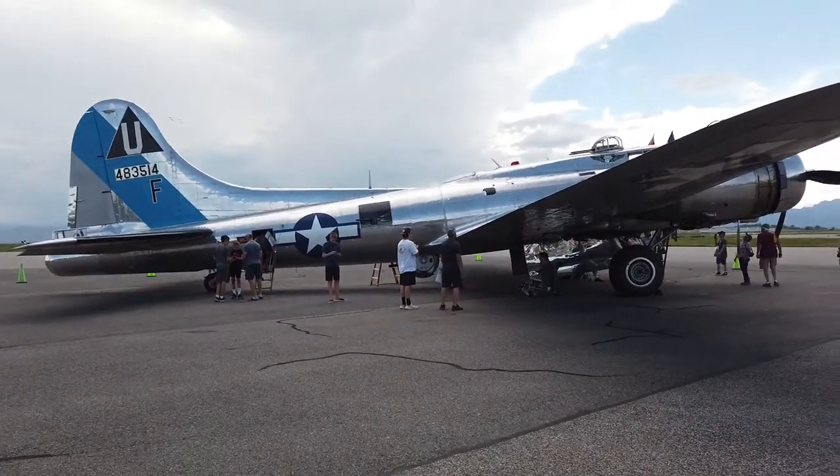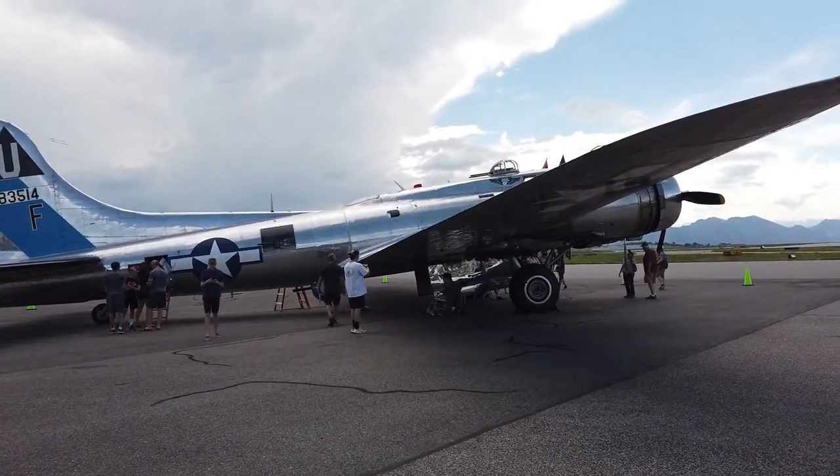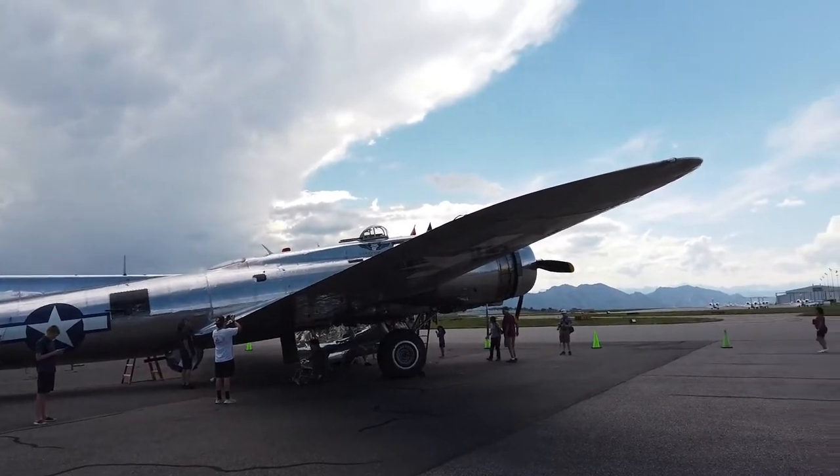On this episode of Large Person Wanderings, we are here out at Rocky Mountain Airport in Broomfield, Colorado. We have a very unique experience — we get to go see the B-17 up close and personal today.